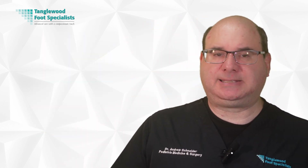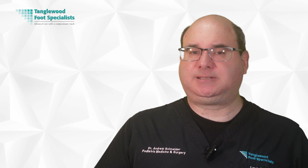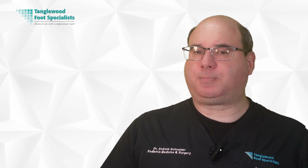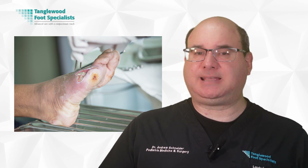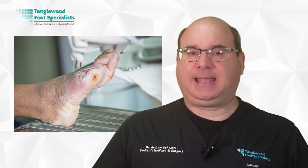Despite the potential benefits of honey for diabetic foot ulcers, it's not always the best choice, as there are certain considerations and precautions to keep in mind. For instance, if you're allergic to pollen or other bee-related substances, using honey can potentially trigger an allergic reaction. It's important to test a small patch of skin before applying honey broadly. Also, honey may not be the best choice if your ulcer is deep or heavily draining, as honey is a topical treatment and may not effectively reach or treat the base of deep wounds. Additionally, honey's high sugar content can create a moist environment that might not be suitable for heavily draining wounds, potentially encouraging bacterial growth. Furthermore, the use of honey shouldn't replace conventional treatments without a healthcare provider's guidance.